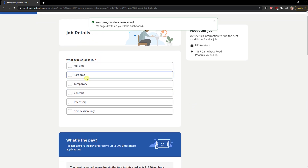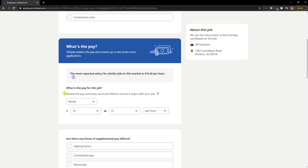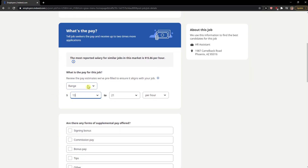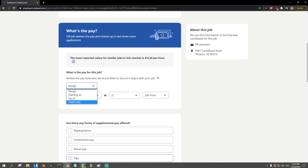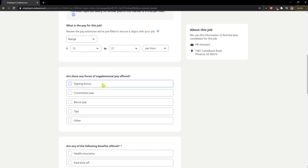Now choose what type of job it is — full-time, part-time, or internship. We'll go full-time. Set the pay range — starting from $13 or whatever you choose. When you continue, you can specify supplemental pay: sign-on bonus, commission pay, or bonus pay. Let's go with sign-on bonus or commission pay.